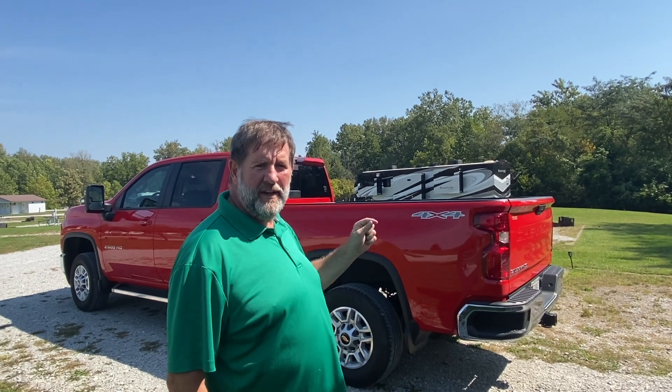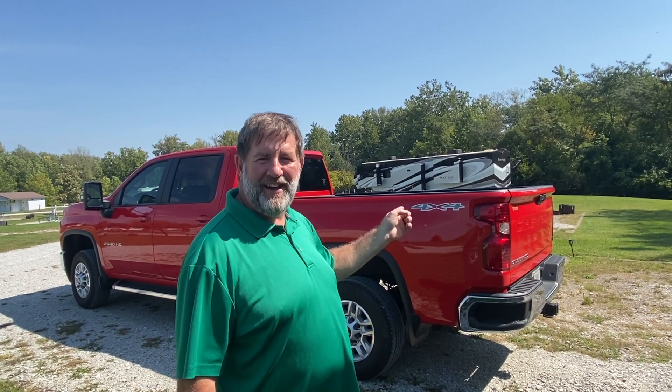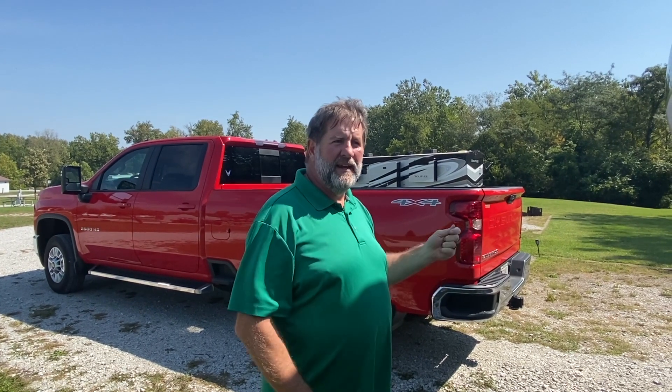Hey, it's Phil here. As you guys may know, we have a 2021 Chevy 2500 HD, and our tailgate is a push button — there's no handle to pull it open. This morning I noticed that on our dash it said tailgate open.